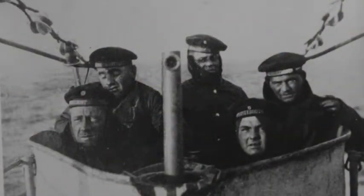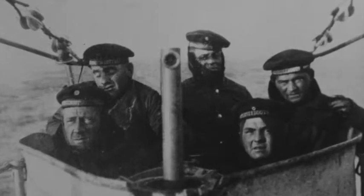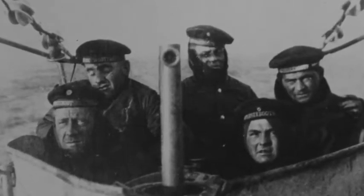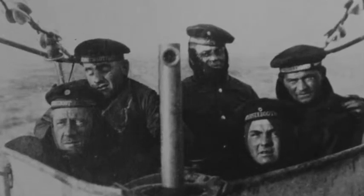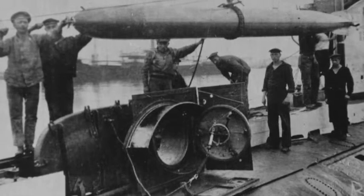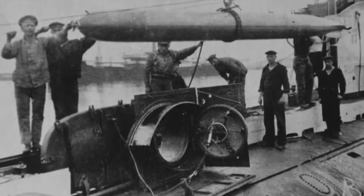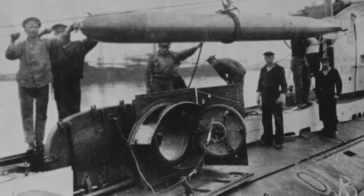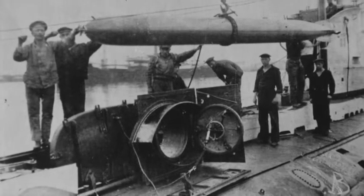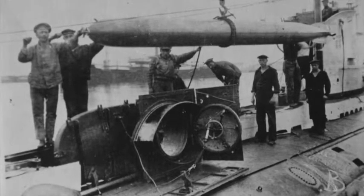The following photographs were all taken from an album compiled by a German submariner who sailed on the UC-21, one of the most successful German submarines of the First World War. From her first patrol in November 1916 until she went missing in September 1917, she sank no less than 98 ships, totalling over 130,000 tons. Most of these successes were scored by her first commander, Reinhold Salzwedel.